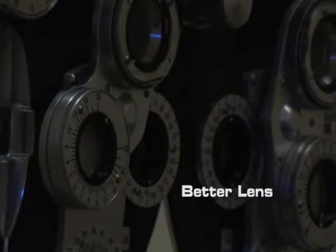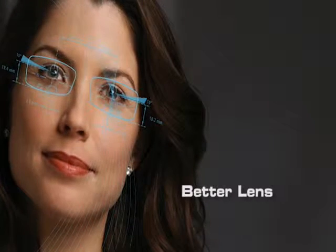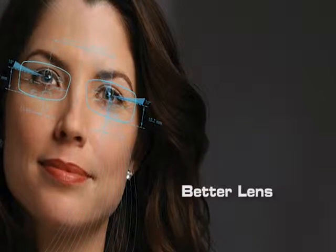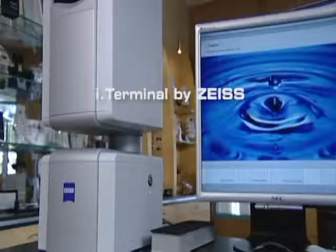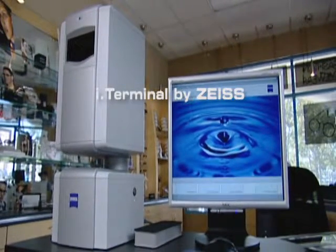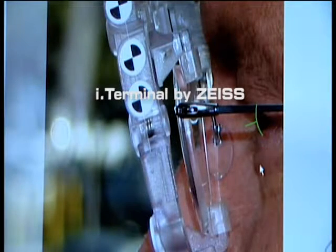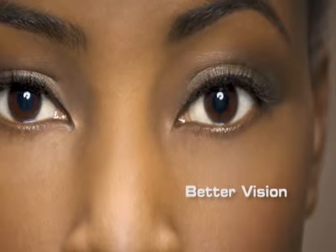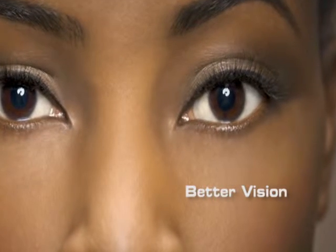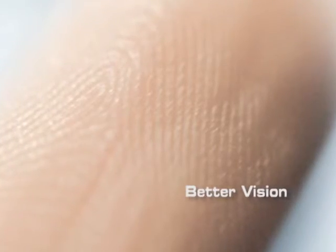Achieving better vision means designing your new lenses precisely based on your personal features to optimize your viewing range. The i-Terminal by Zeiss is an innovative digital fitting device that uses a high resolution camera and sophisticated imaging software to take precise measurements critical to the performance of your eyeglass lenses for superior fitting accuracy.